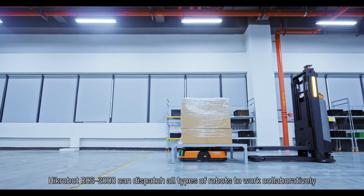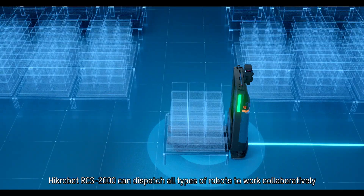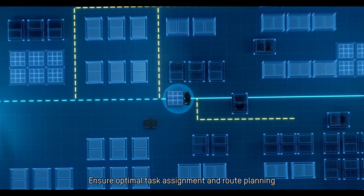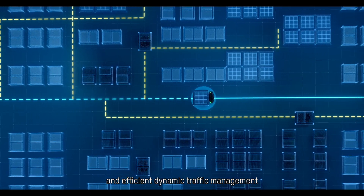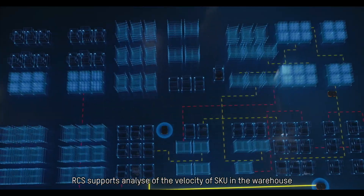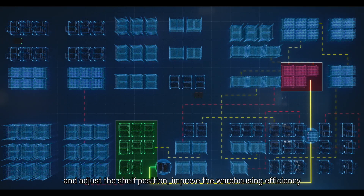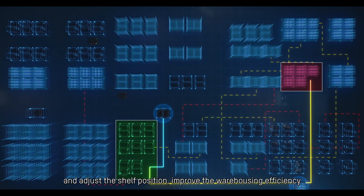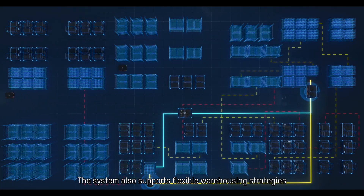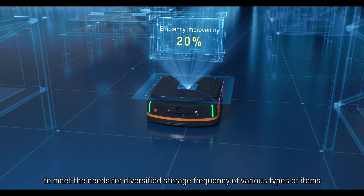HIC Robot RCS-2000 can dispatch all types of robots to work collaboratively, ensuring optimal task assignment and route planning, and efficient dynamic traffic management. RCS supports analysis of the velocity of SKUs in the warehouse, adjusts shelf positions, and improves warehousing efficiency. The system also supports flexible warehousing strategies to meet the needs for diversified storage frequency of various types of items.